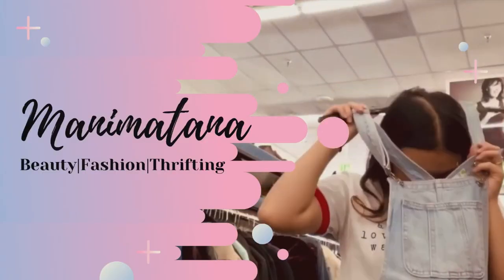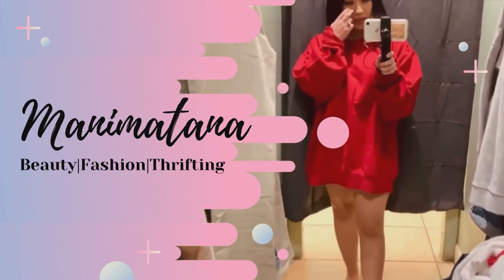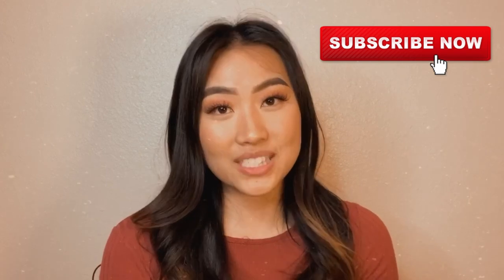Hello everybody, welcome back to my channel! Today's video I will be trying on the clothes that I thrifted from my last video. If you have not watched it yet, you definitely should — I will link my last video down below, you don't want to miss it. I had so much fun thrifting; I haven't thrifted for so long. I want to jump right into it and show you guys what I bought — let's get started!